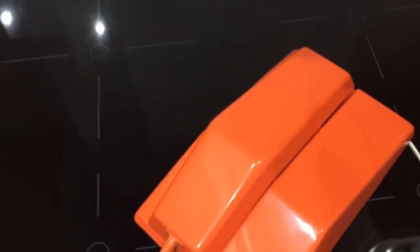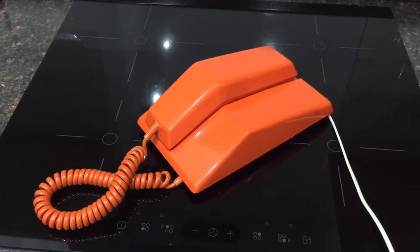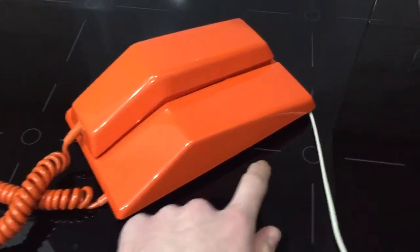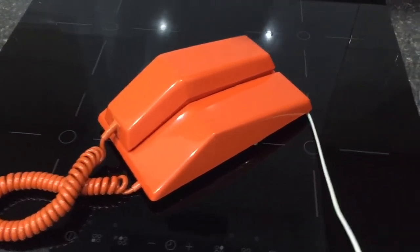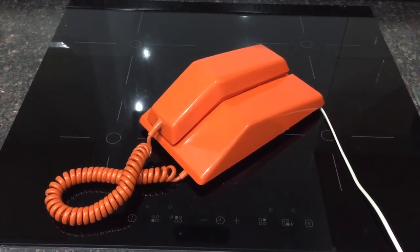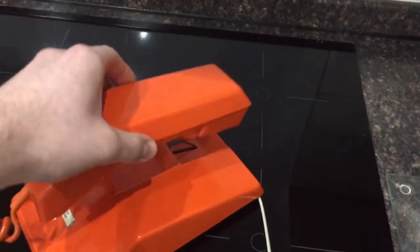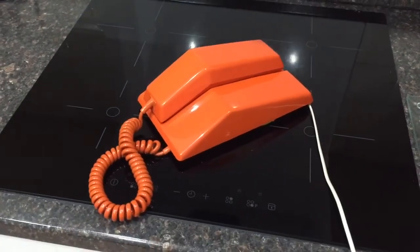I'll give it a call for you so you can hear the ringer. It's got a very nice ring to this phone — I really like it. That's loud — you can put it on soft too. So hopefully you enjoyed this video and I'll see you again very soon. Thanks for watching.